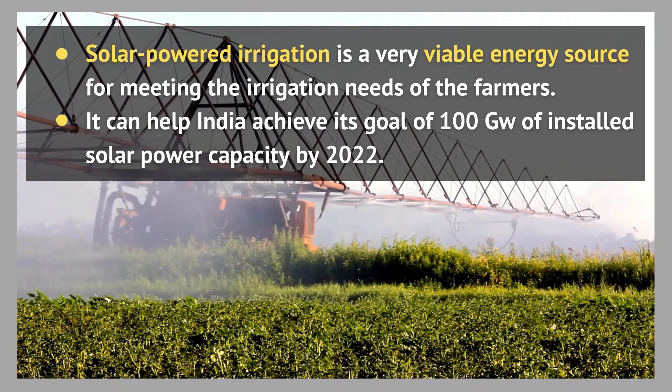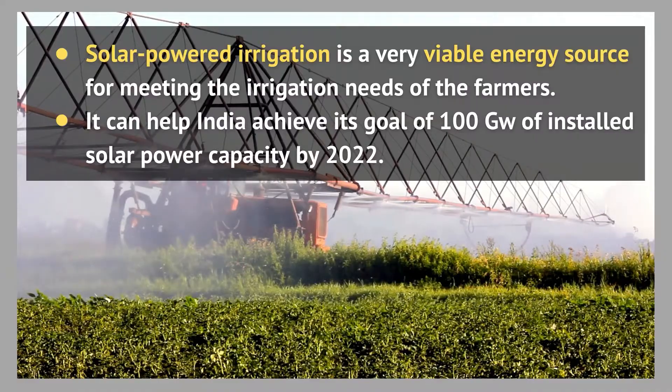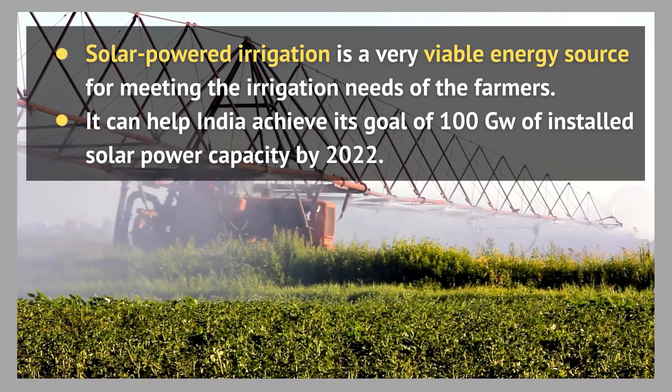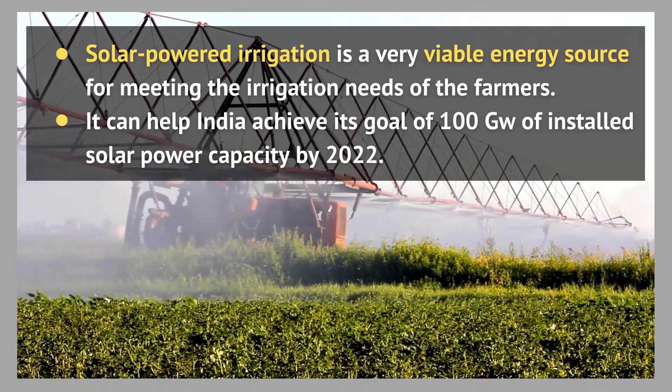Solar powered irrigation is a very viable energy source for meeting the irrigation needs of farmers, and their installation will help India achieve its goal of 100 gigawatts of installed solar power capacity by 2022.